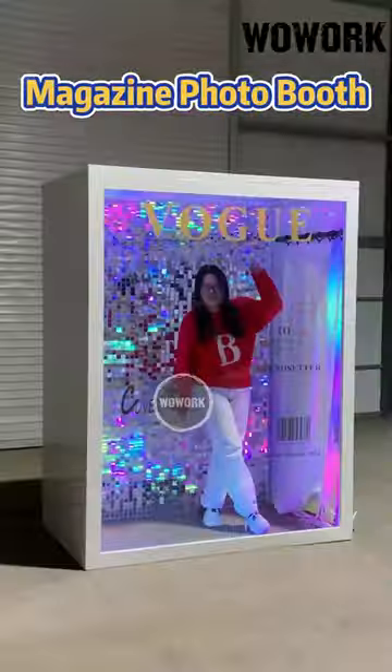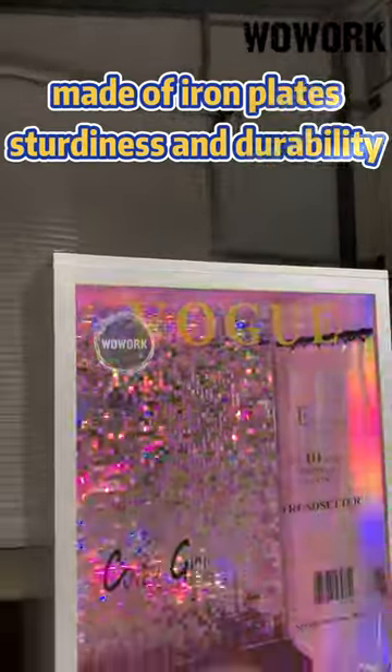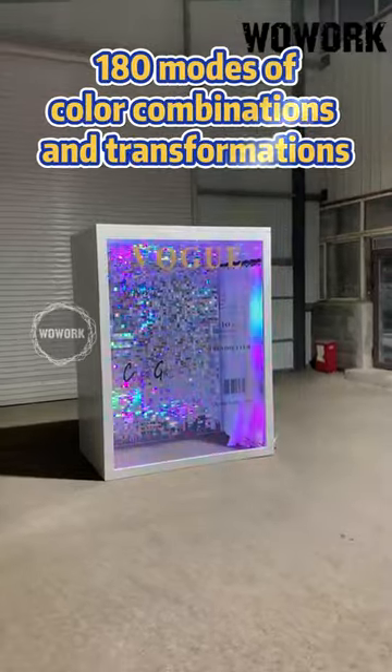Woolwork has launched its latest magazine photo booth, made of iron for sturdiness and durability, and is reusable. We provide 180 modes of color combinations and transformations.